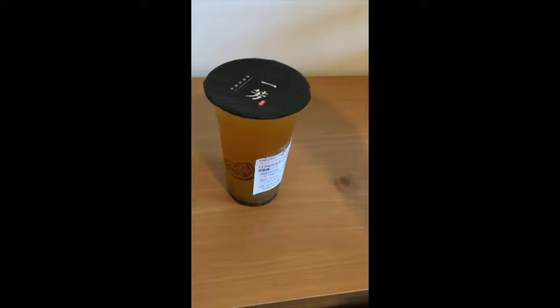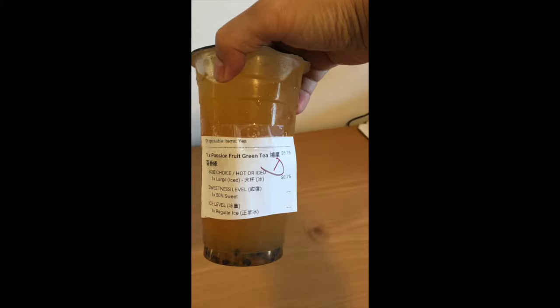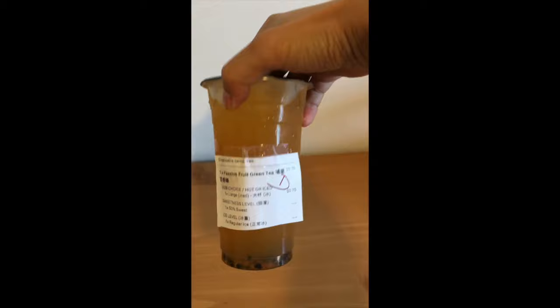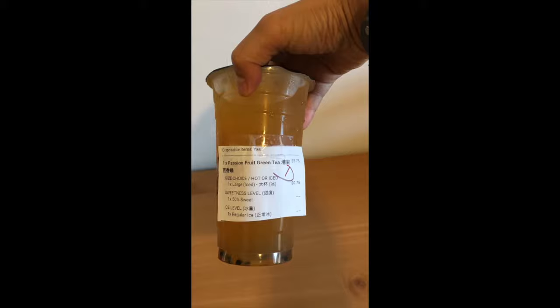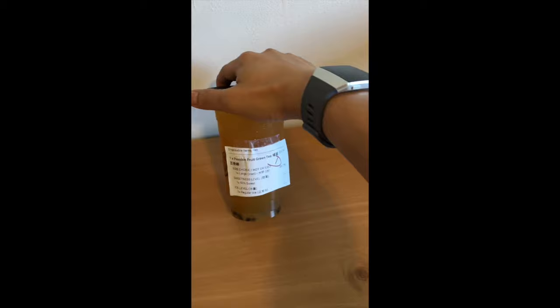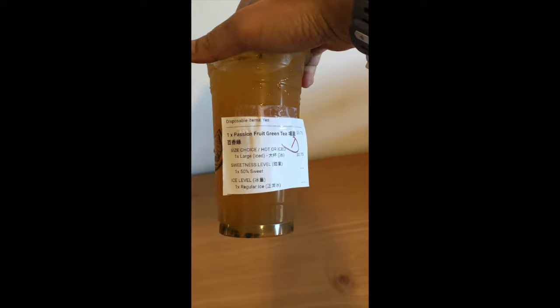The drink I got today is the passion fruit green tea. Got this through Uber Eats. It's actually kind of expensive — it's $5.75 for a cup of the tea. You can get it hot or iced; I got an iced. This is a large size. Sweetness level, you can choose — full sweetness at 100% or 50%. Ice level, regular, that's what I picked.